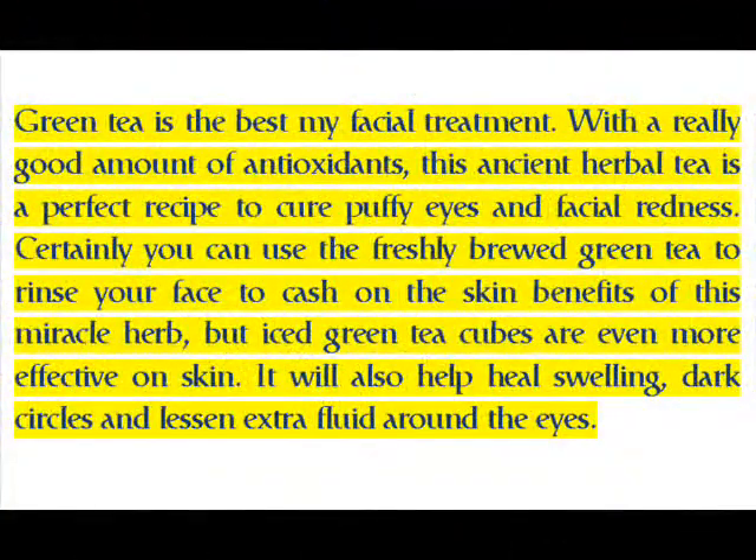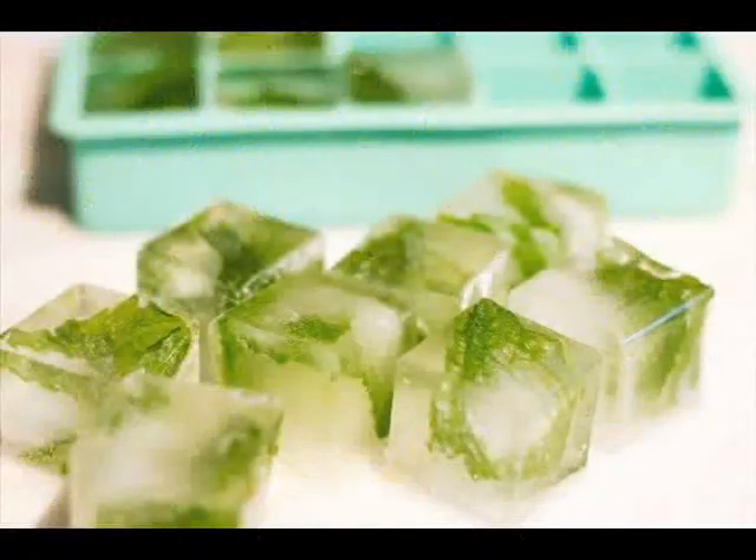Green tea is the best natural facial treatment with a really good amount of antioxidants. This ancient herbal tea is a perfect recipe to cure puffy eyes and facial redness. You can use freshly brewed green tea to rinse your face, but iced green tea cubes are even more effective on skin. They also help heal swelling, dark circles, and lessen extra fluid around the eyes.